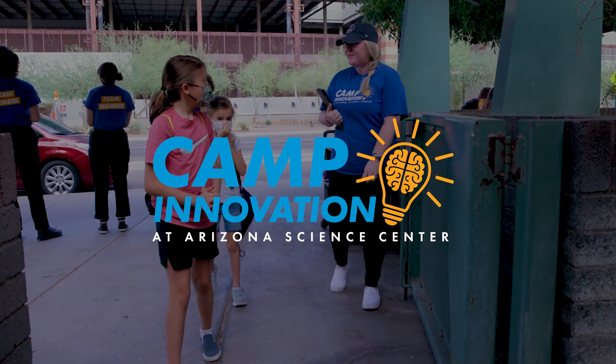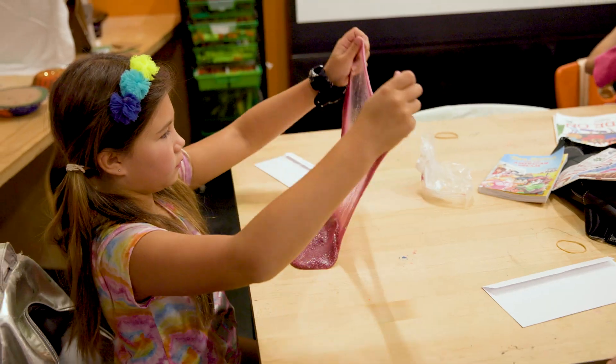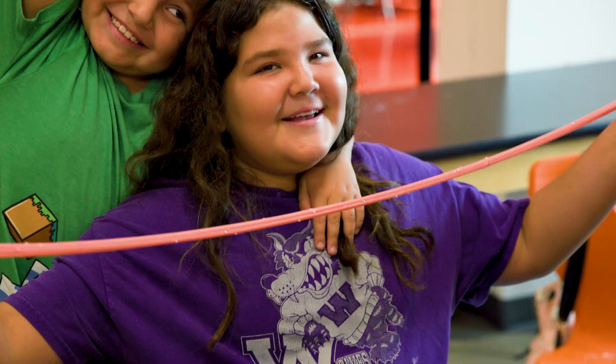My favorite part of Camp Innovation is watching the campers interact with their activities and their instructors, also when they get to explore the Science Center. Camp Innovation is really an amazing opportunity to engage kids from grade 1 to 12 in hands-on, interactive, great learning environments.